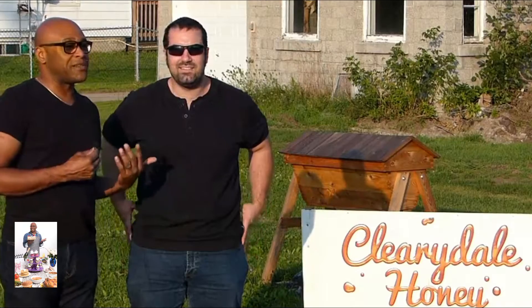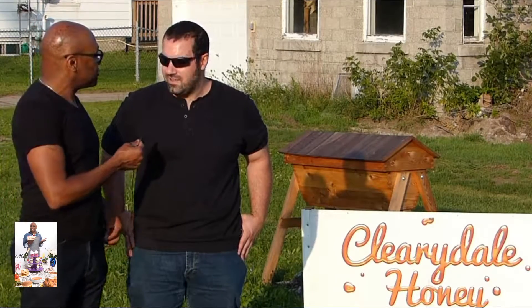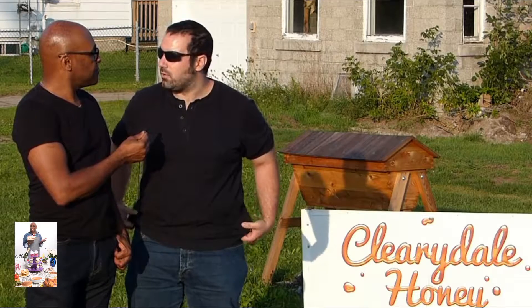What I do is I have a honey packing company and I buy and sell honey from other local beekeepers in the 613 area in Eastern Ontario. You're gonna show me a bit of the operation and how this works, and you're gonna suit me up, right?